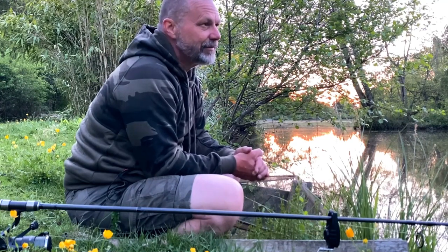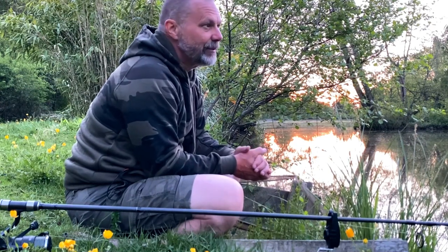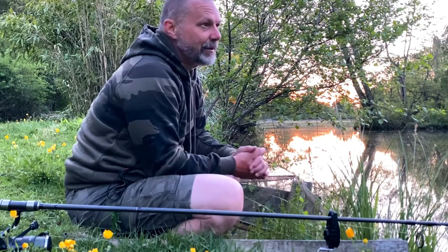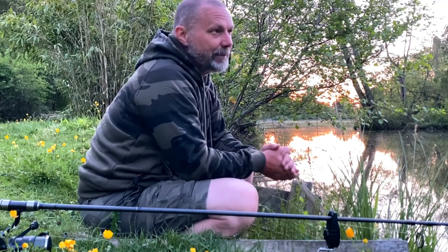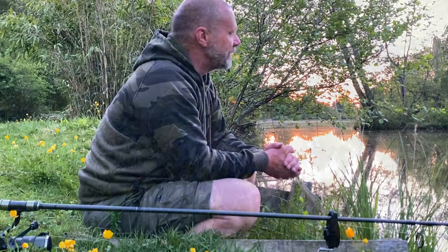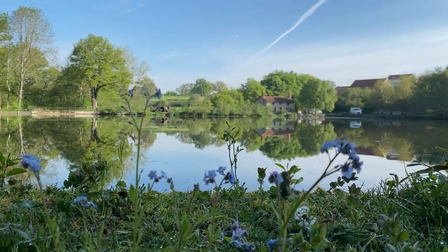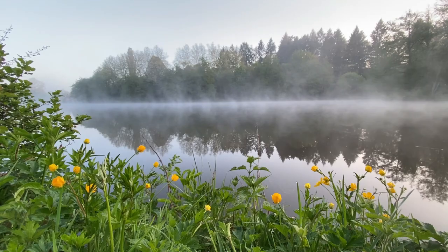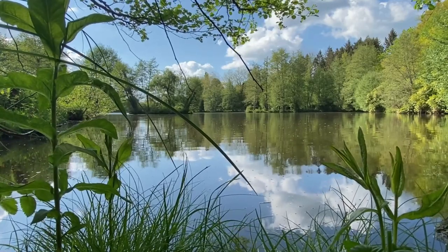Simon the owner and bailiff gives some great advice - pretty much everything he's told us has paid off and come true. It's worth having a chat with him and listening to what he says. Obviously as someone who runs and owns the lake, his business is for you to catch fish when you're down here and hopefully book again. It's an absolutely beautiful lake from an environmental point of view - cracking, absolutely superb, very easy on the eye, lovely place to be, not noisy.